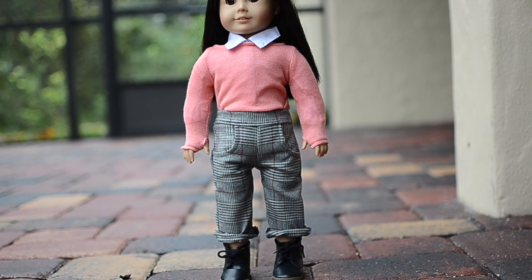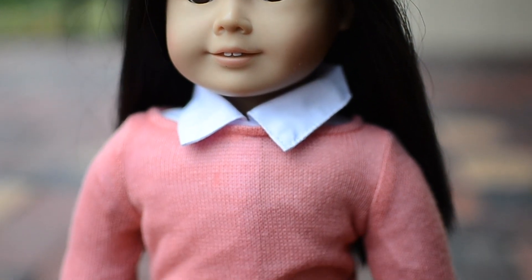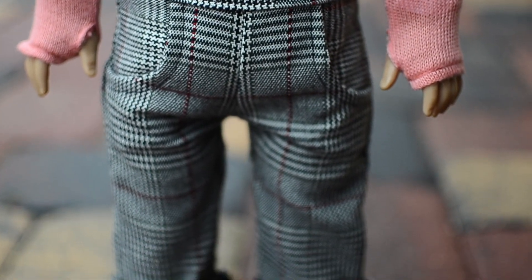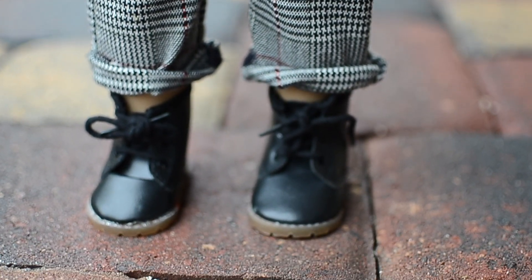To style the pink coral sweater, I put the white button down shirt from Amazon under it and then I paired it with these plaid pants that I got from Etsy because I think the colors just go with the sweater, and then little black combat boots from American Girl.